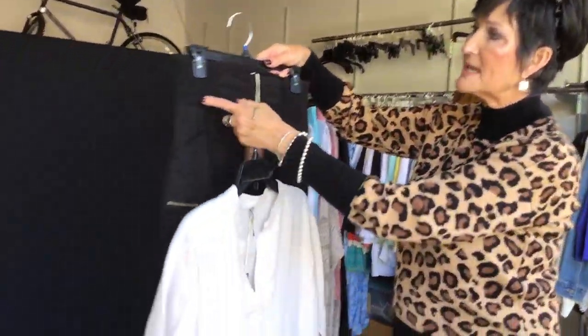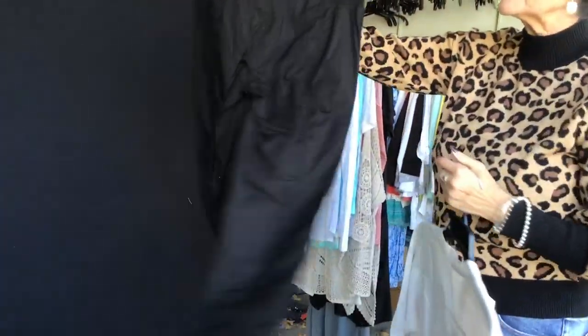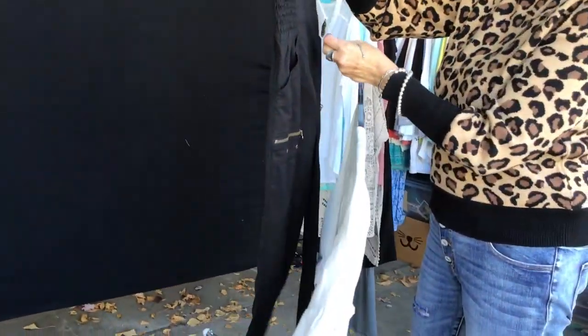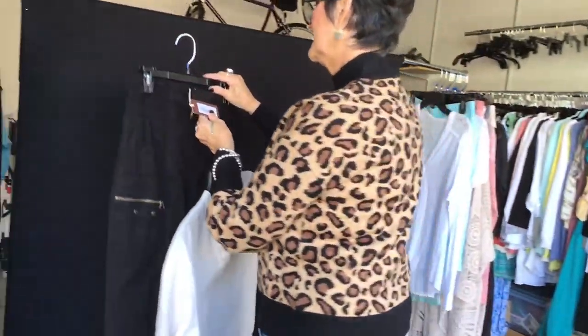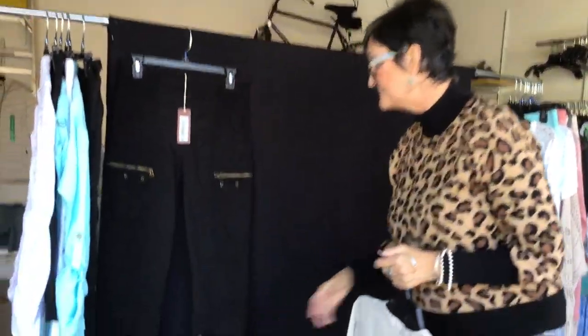We're back with another color story that has some soft, happy colors. Fabulous pant — notice how we have this fantastic ruching on the side. This is style 22493, the Acre Slim, and it is just as cute as can be.